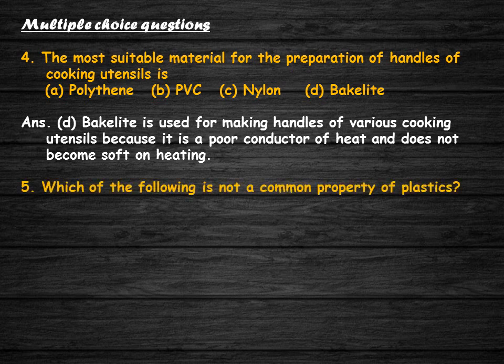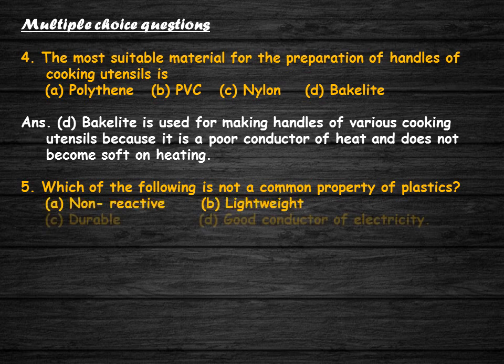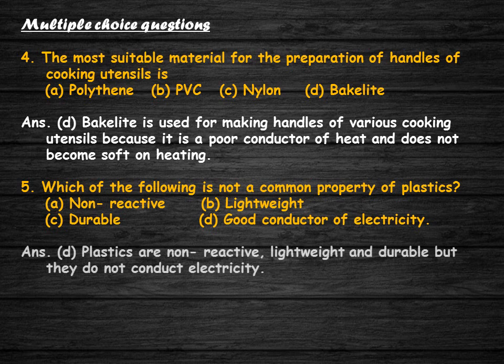Which of the following is not a common property of plastics: non-reactive, lightweight, durable, or good conductor of electricity? Plastics are non-reactive, lightweight, and durable, but they do not conduct electricity. So the correct answer is option D.